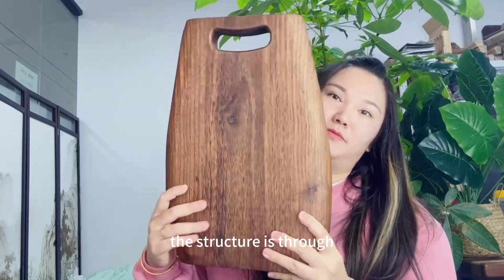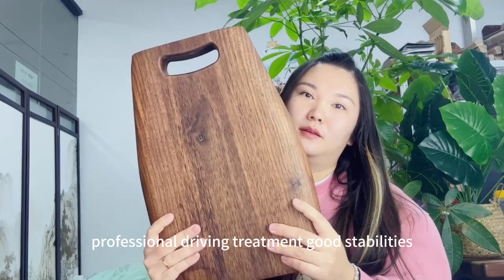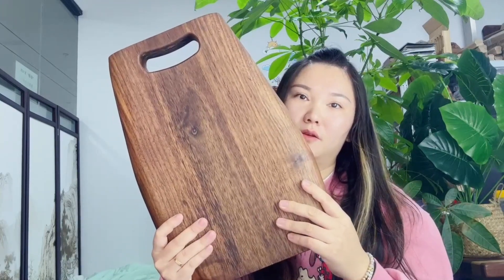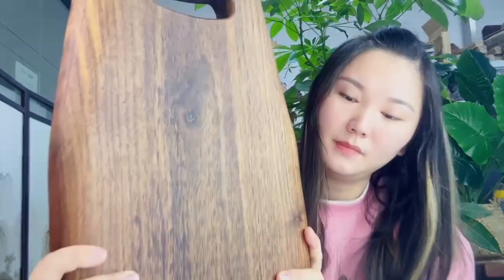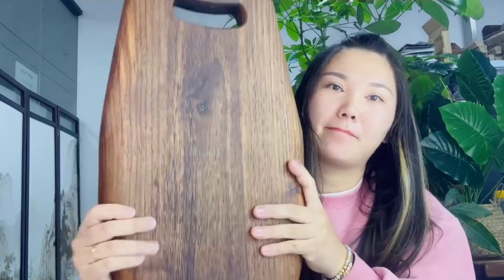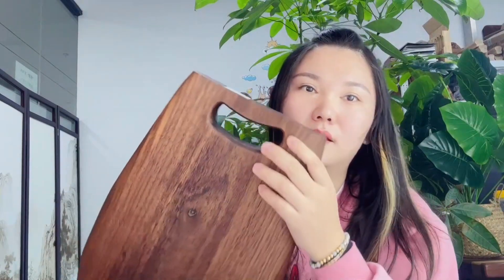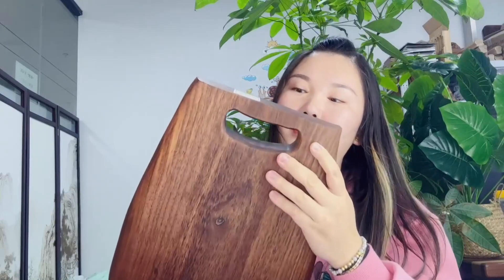The structure goes through professional drying treatment with good stability. Moisture is not easy to cause deformation. The resistance is very strong and dense. Our experienced workers designed a very special hanging hook.